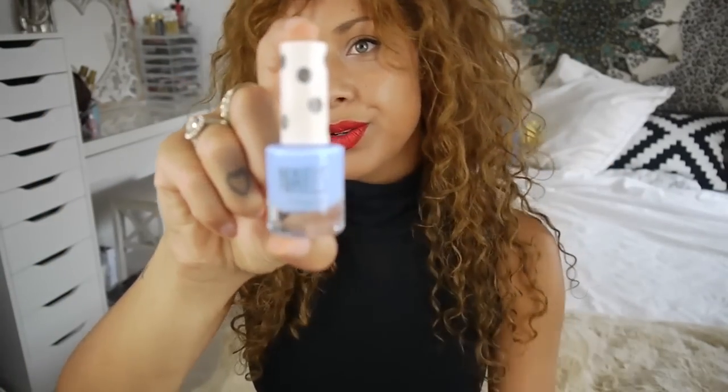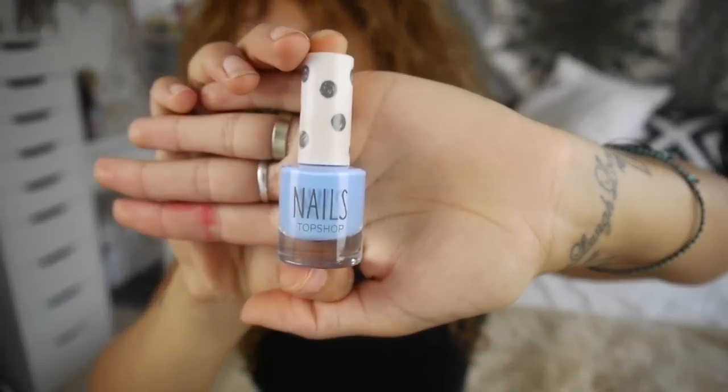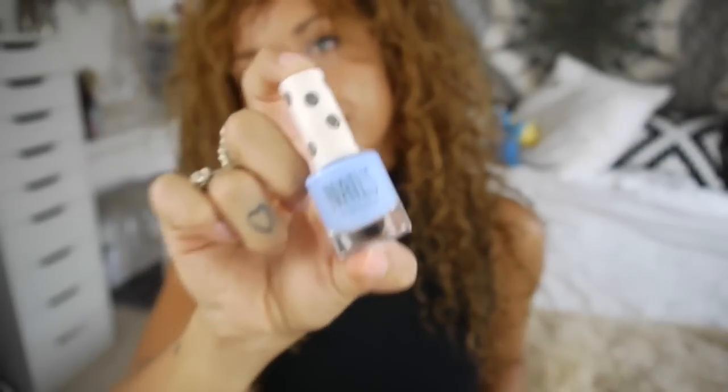Next is a bright nail varnish — I know everyone says this but it has to be done in summer. I haven't been wearing a lot on my fingers but I've been wearing this on my toes. The Topshop Celestial — this is one of my all-time favourite shades. I'm not going to show you my toes but you can imagine what it looks like. It's just really nice to have a pop of colour.